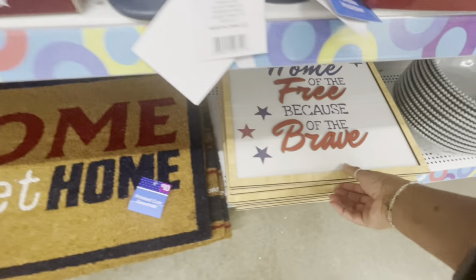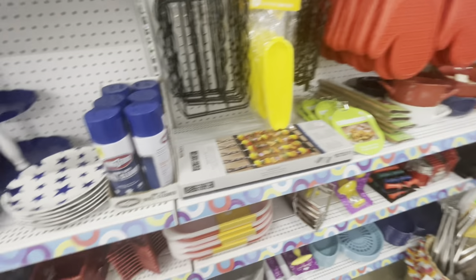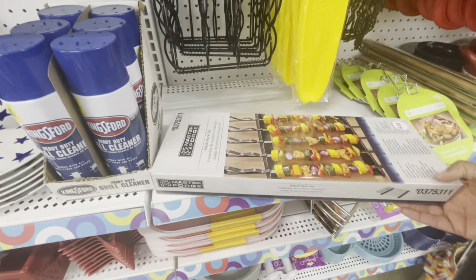Some printed doormats down here — 'Home Sweet Home' — these are ten. 'Home of the Free Because of the Brave' — these are going for eight. And they have lots and lots of grilling options here. They have some grill cleaner by Kingsford, this is four, and here is a kebab rack set.